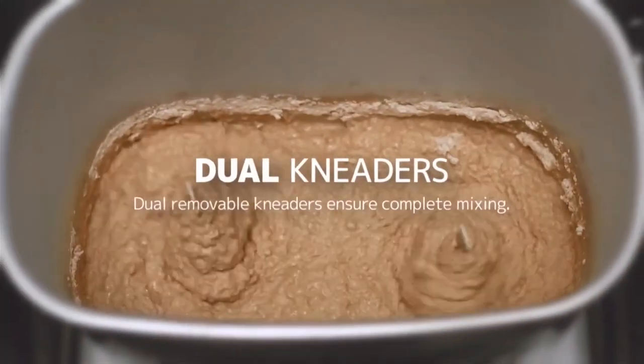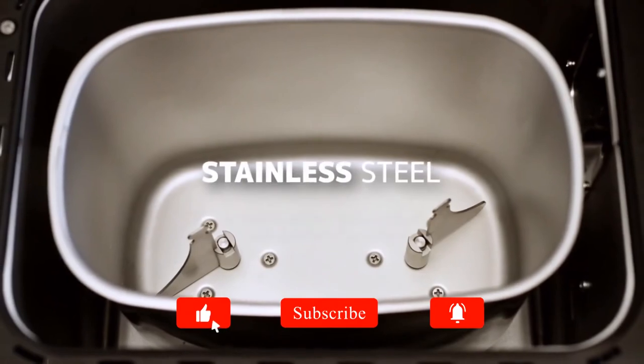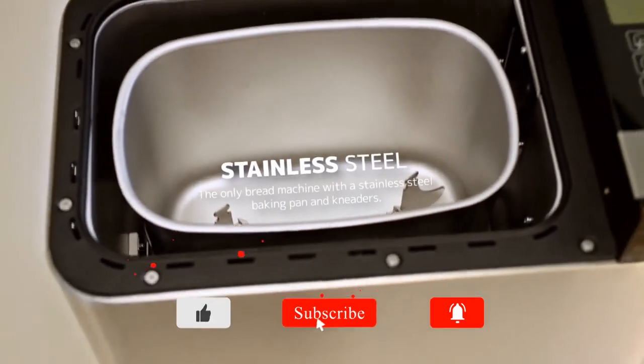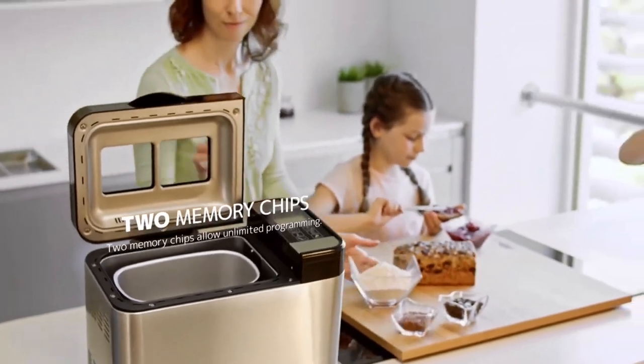Thank you for watching. If you found this video helpful, please click like and subscribe to my channel. If you have any questions, please leave a comment below. For more information and pricing on these top 5 products, please check under the description.